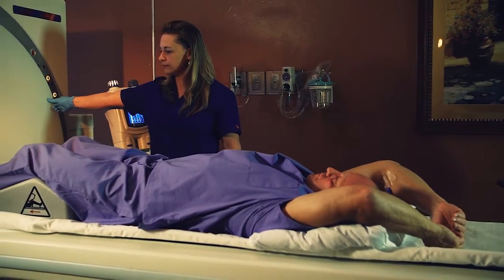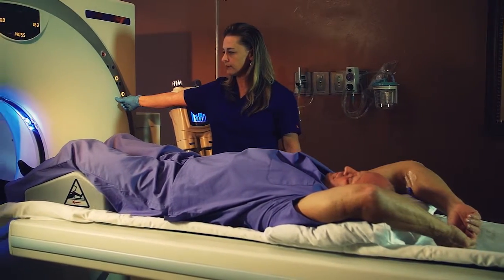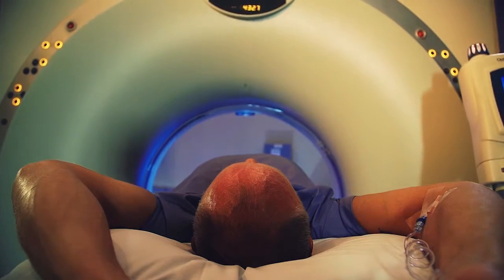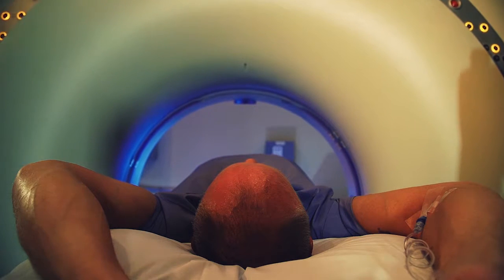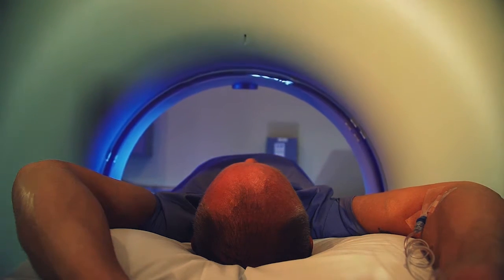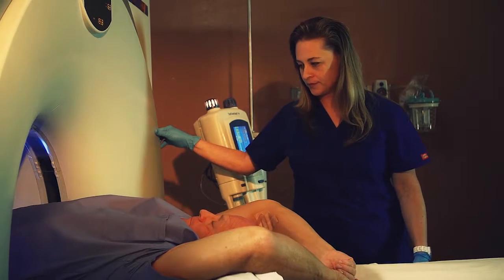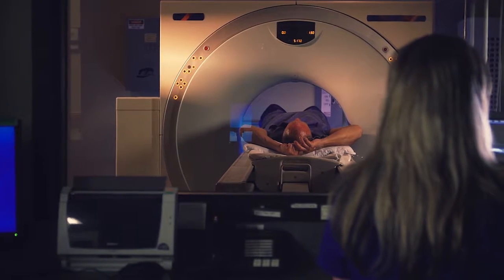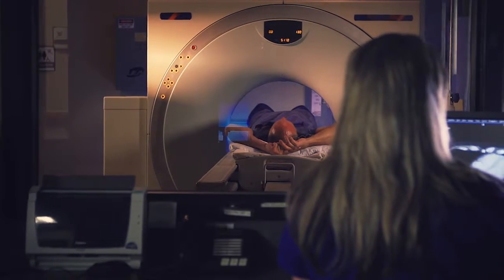As your procedure begins, you will hear humming, buzzing, or clicking sounds from the CT machine. The table will move in short steps through the scanner as the CT tube rotates around you. At each step, the scanner completes a separate view. This information is processed by the computer and displayed as images on a video screen to your technologist.